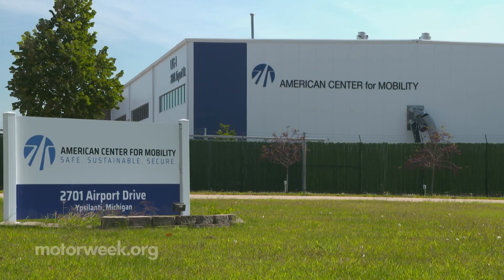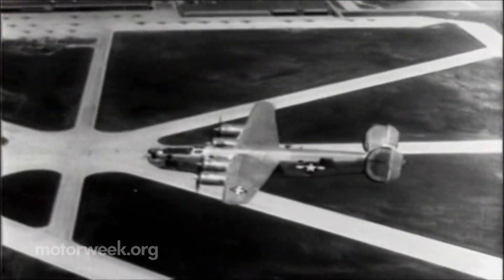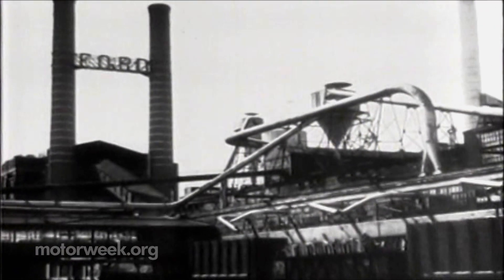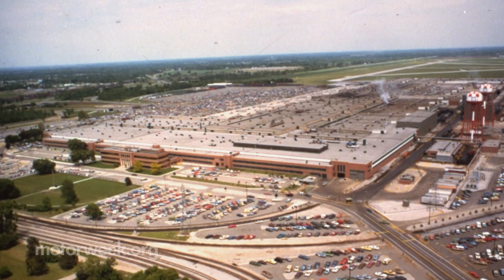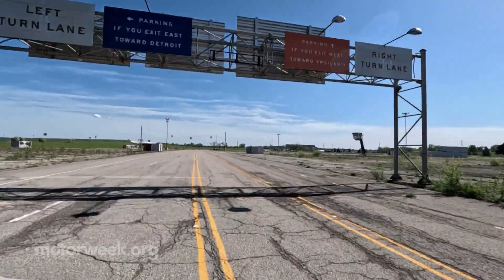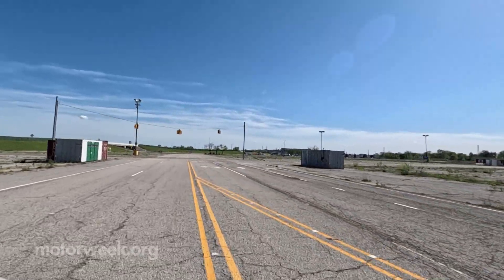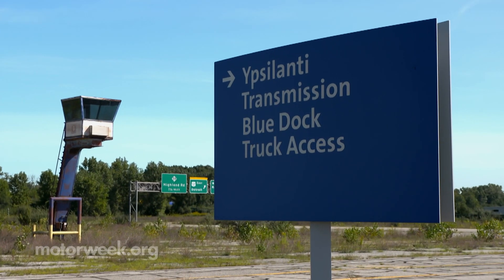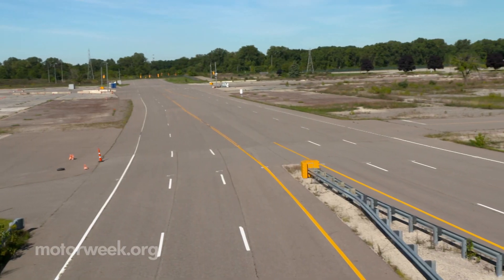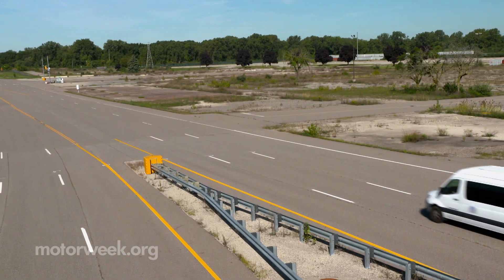The American Center for Mobility is located adjacent to Ford's historic B-24 bomber factory at Willow Run Airport near Detroit, Michigan, and on the former site of GM's Ypsilanti transmission plant. The only remnants from that now are a few security posts and wide expanses of cracked pavement. But these reminders of bygone industry are exactly what's helping today's engineers perfect the cars and trucks of tomorrow.